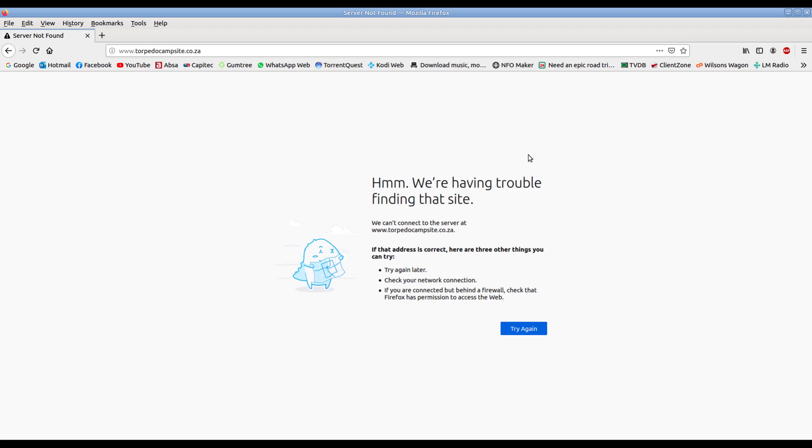Torpedo and Fortuna does not have a website, but you can contact them telephonically. We will leave that phone number in the description below.